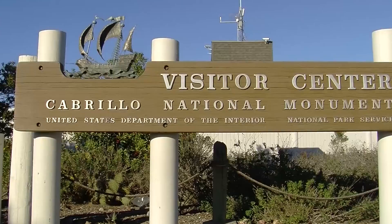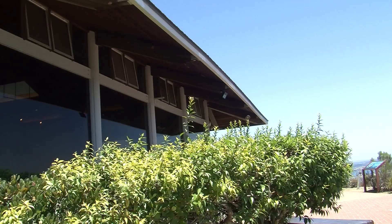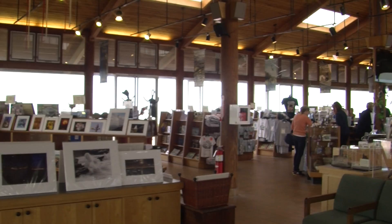Hi, I'm Park Ranger Bonnie Phillips at Cabrillo National Monument. A good place to start here at the park is the Visitor Center. In the Visitor Center complex, we also have the Cabrillo History Museum, as well as the auditorium with several films that are shown throughout the day.